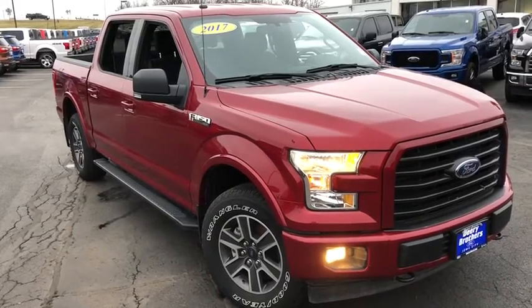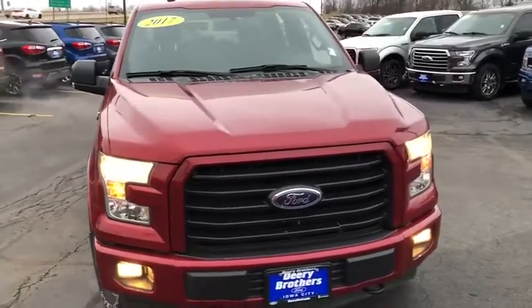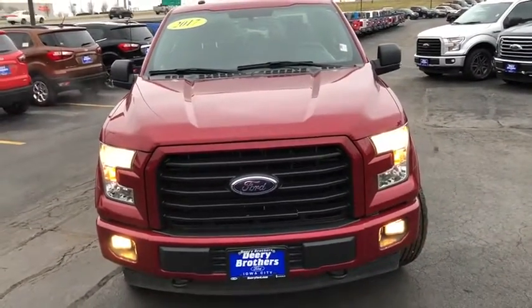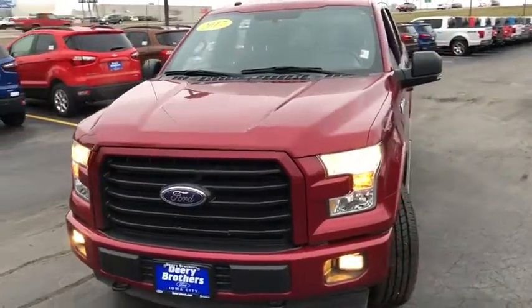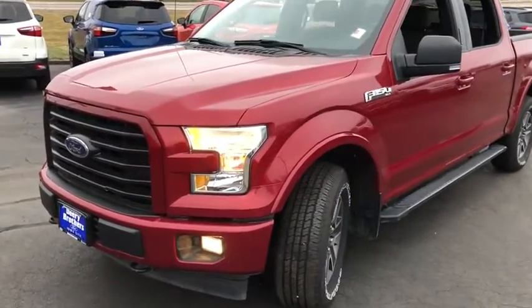Stop by and take a look at the 2017 Ford F-150. A Ford F-150 knows how to handle any situation. It's built to follow orders. No whining. This vehicle has less than 60,000 miles.